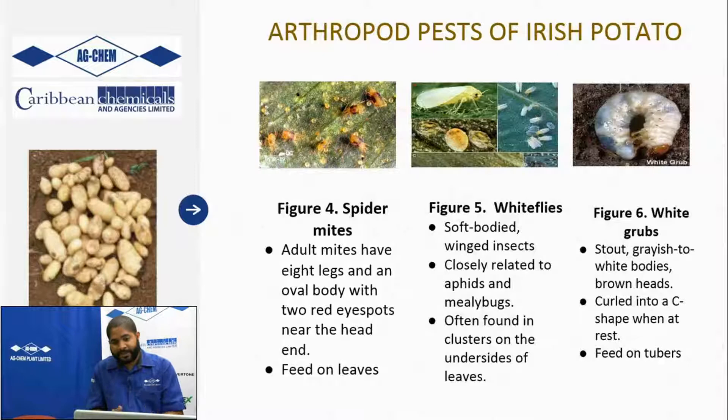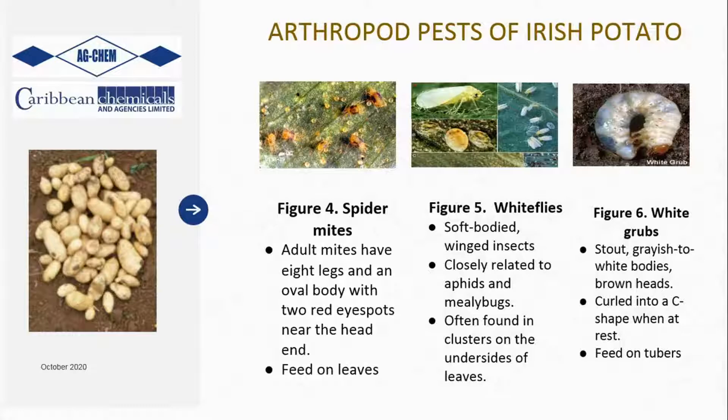Definitely one of the biggest problems affecting potatoes are spider mites. They have eight legs and are very small - you can't see them. How you know they are there is that you'll start to see your leaves wrinkle and curl in on themselves, because they feed on the underside of the leaf and as they pull the nutrients from the leaf, it will curl down. Pretty much every potato farmer has had some kind of experience with spider mites.